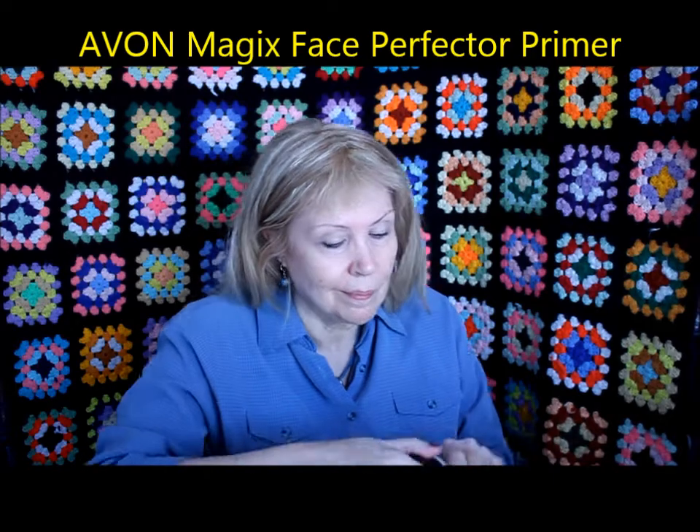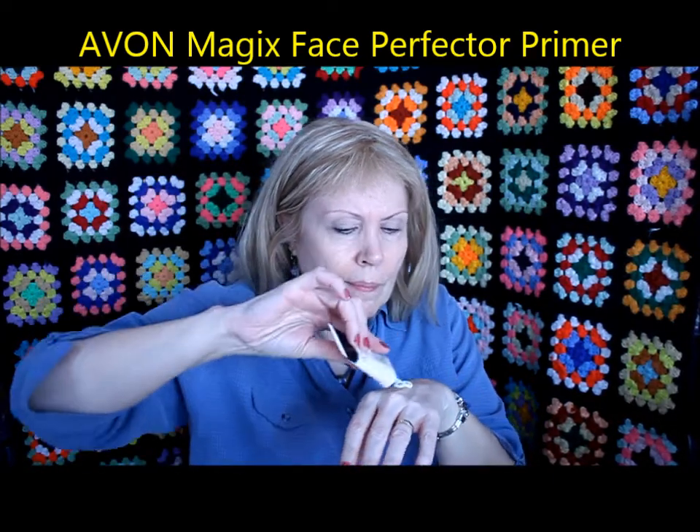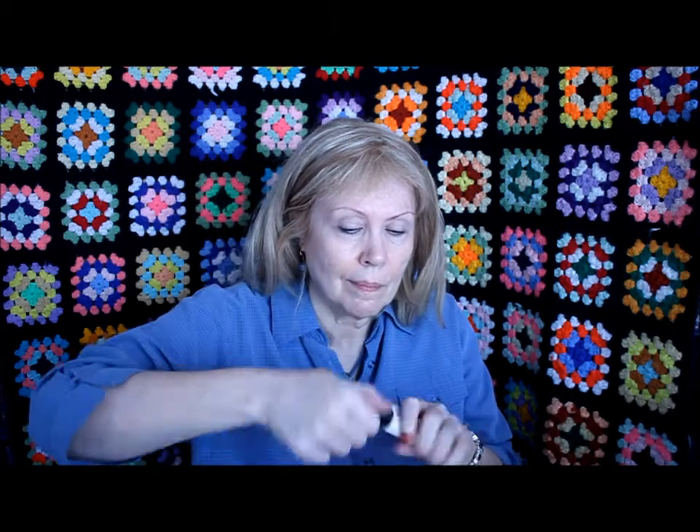Here is the Magic's Face Perfector Primer. I shake everything up just in case — I poured just a little too much out. For a primer, you really don't need much. There is a little bit of an SPF smell to it, but it's not bad like some do, smelling like suntan lotion. This one's not too bad.